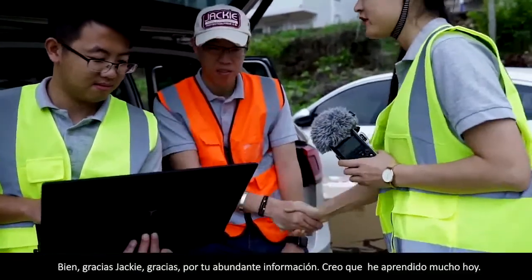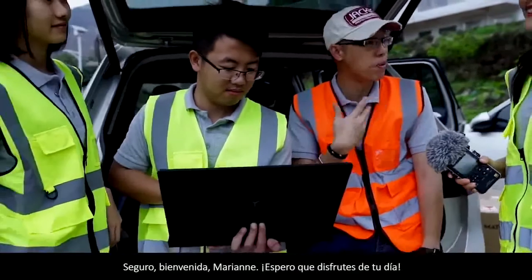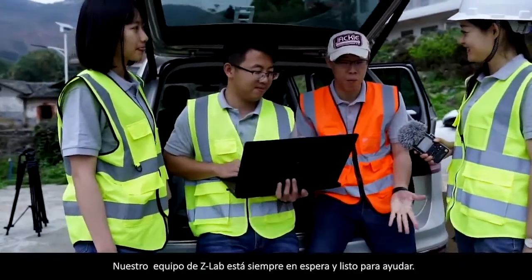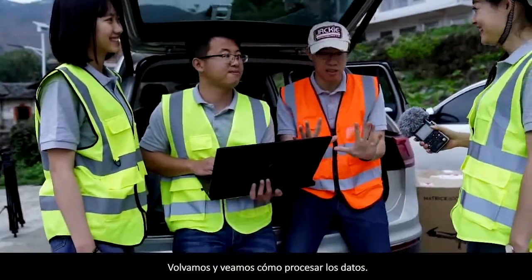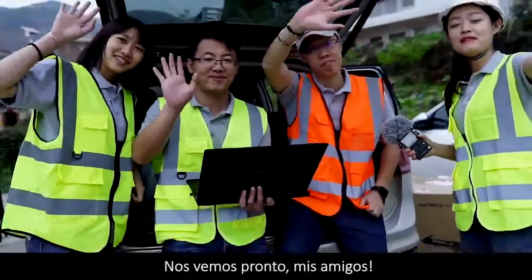Thank you, Jackie. Thank you for your abundant information — I think I've learned a lot today. Welcome, Marian. I hope you enjoy your day. Our ZLab team is always on standby and ready to help. But now we are ready to go home. Let's go back and see how to process the data. Sayonara camera. See you soon, my friends.